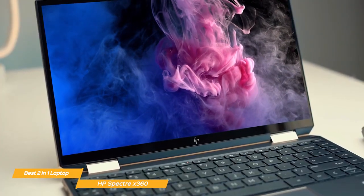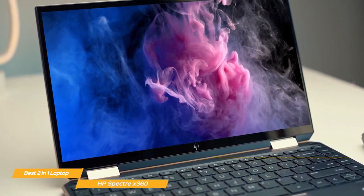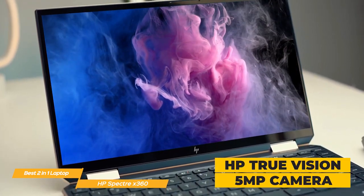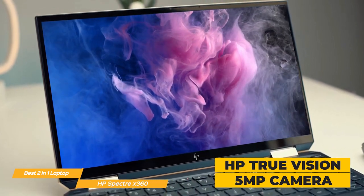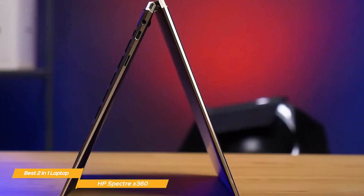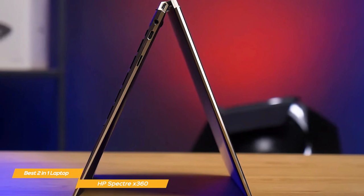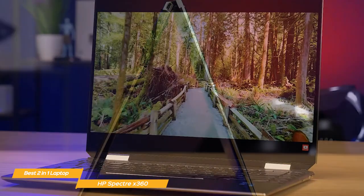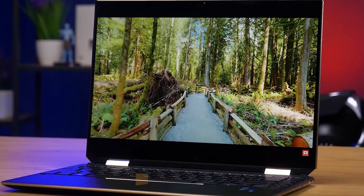When it comes to video, whether for online classes or otherwise, the X360 delivers. It features an HP True Vision 5-megapixel camera with an appearance filter, backlight adjustment, and a privacy shutter to help you look your best. The HP Spectre X360 is a fantastic 2-in-1 laptop that offers great versatility as both a laptop and in tablet form, with the power, display, and features that fill all a student's needs.